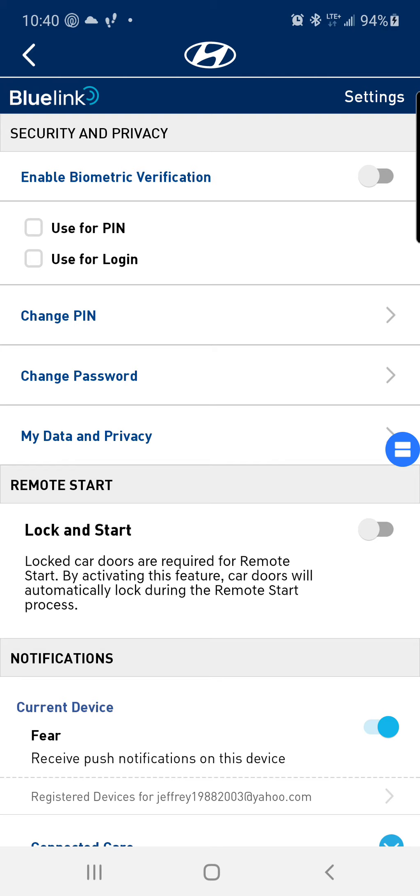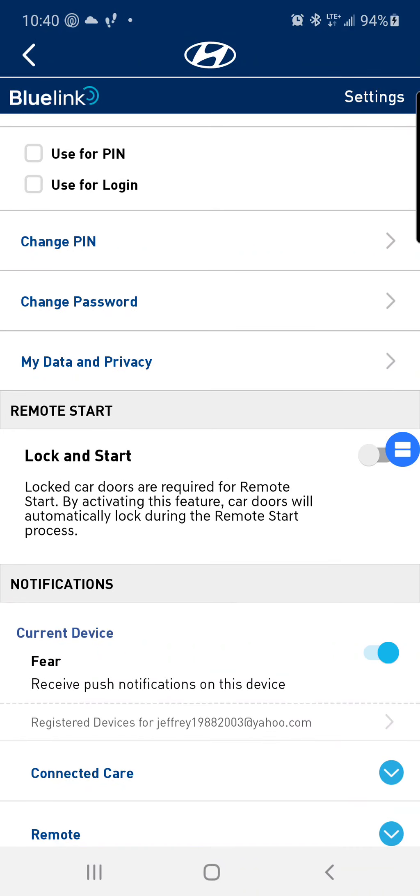This is the security setting — the use for login, password, lock and start.